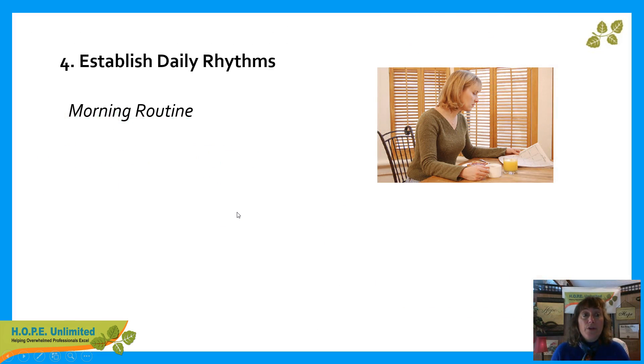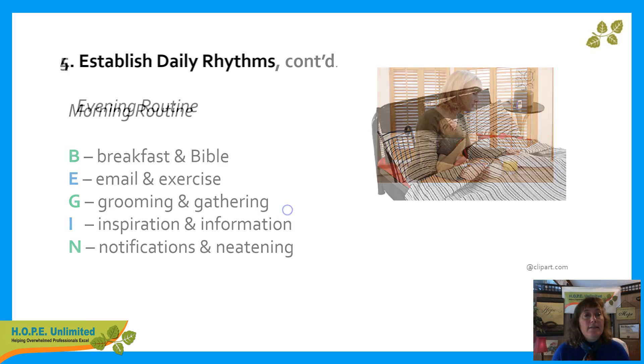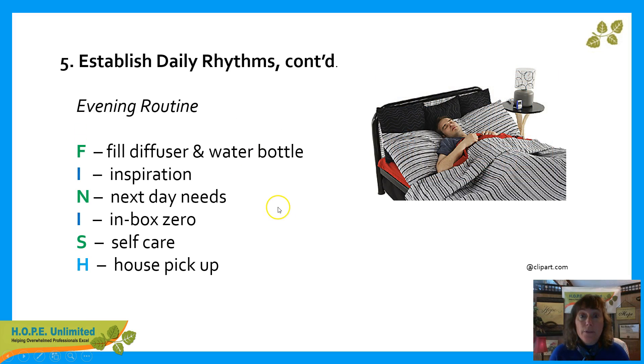The fourth key: establish daily rhythms. A morning routine can be a great help towards starting your day. This is mine — I won't take the time to go over all of it, but there are elements of every morning that I want to incorporate into every weekday morning at least. Same thing with our fifth and final tip, the evening routine — possibly the most important one of the day. Fly Lady, for example, mentions that it's the most important routine of the day. It sets you up for the very next day to have a better, more organized day.